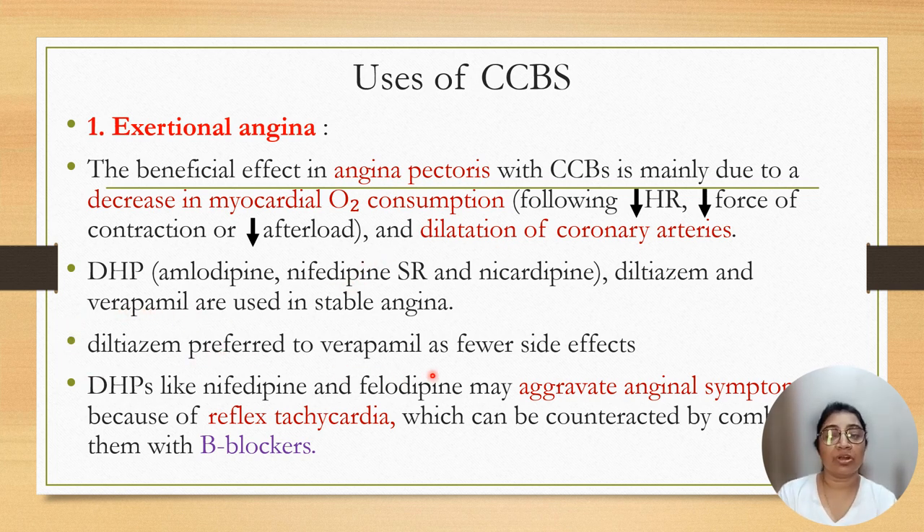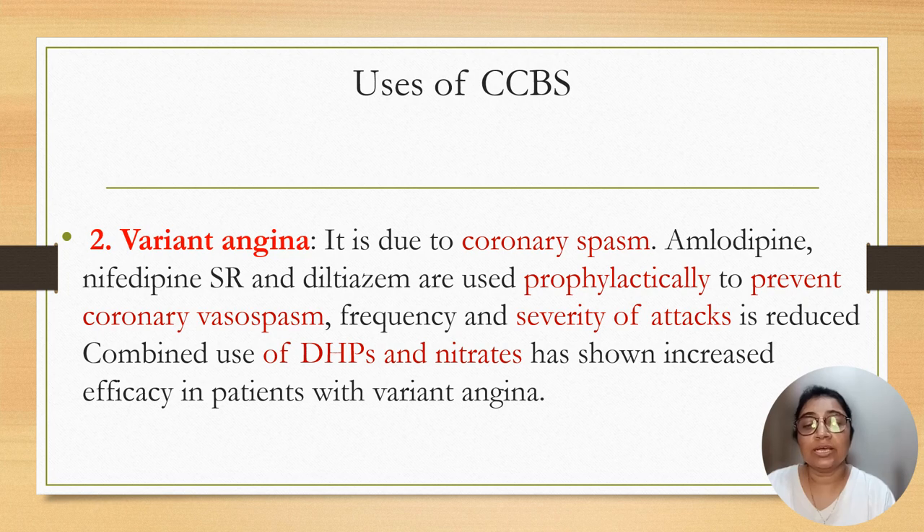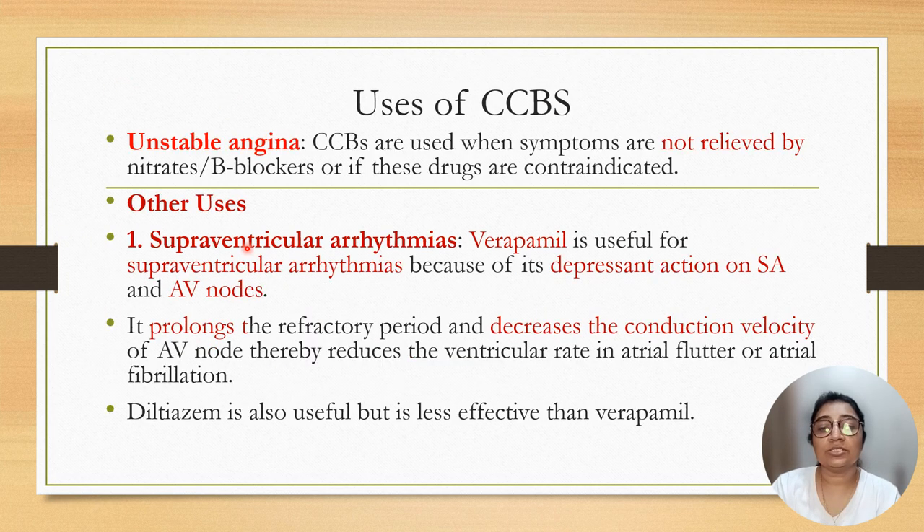Diltiazem is preferred over verapamil due to fewer side effects. Dihydropyridines like nifedipine and felodipine may aggravate angina symptoms because of reflex tachycardia, which can be counteracted by giving SR preparation of nifedipine or in combination with beta blockers to decrease reflex tachycardia. Variant angina is due to coronary vasospasm. Amlodipine, nifedipine SR preparation, and diltiazem are used for prophylactic purpose to prevent coronary spasm. The frequency and severity of attacks can be reduced if drugs are combined with dihydropyridine and nitrates. In unstable angina, calcium channel blockers are used when symptoms are not relieved by beta blockers or nitrates, or when beta blockers are contraindicated.